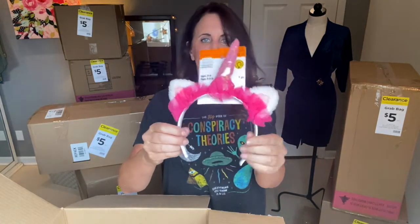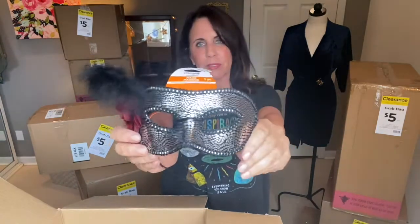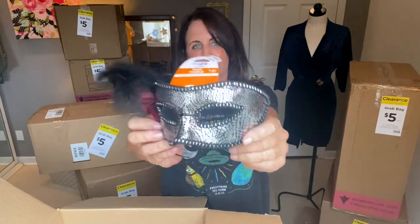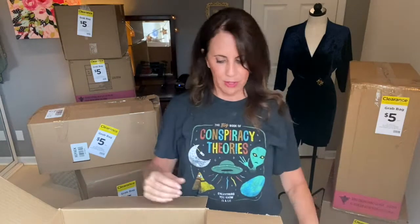Here's another $9.99 little unicorn headband. I like these little headband things. And there's a little mask at $9.99 too. You go to Venice and these are everywhere — I guess it's part of one of their festivals.